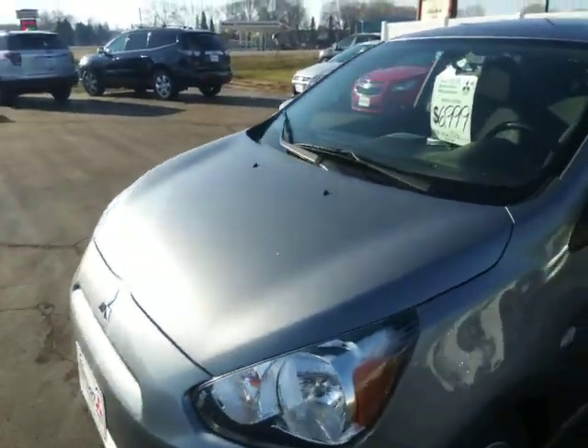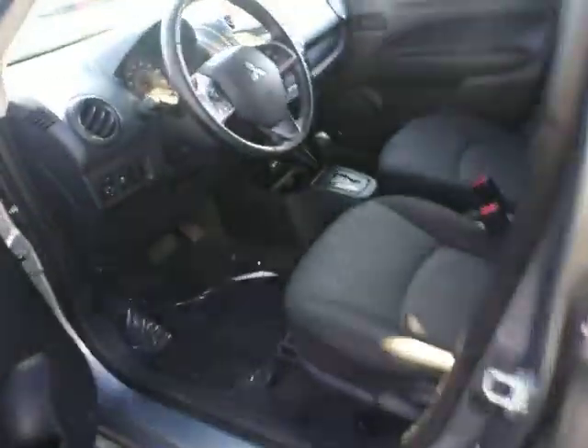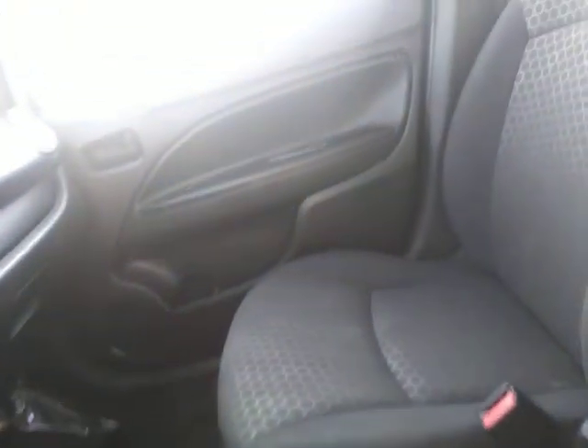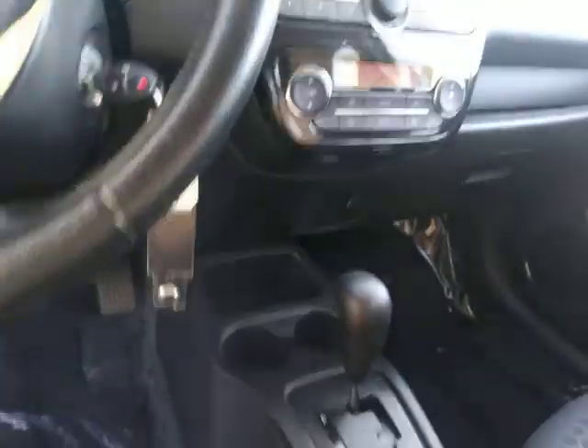We'll get you inside so you can kind of see the inside as well. We'll get you in the driver's seat here — very clean vehicle, as you can see. There's the passenger side. I'll kind of run it around the dash here for you so you can kind of see what you're looking at.